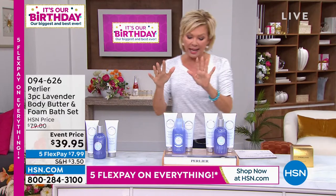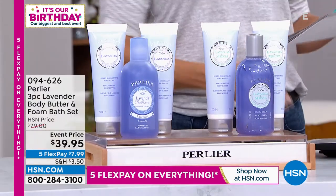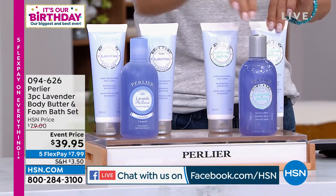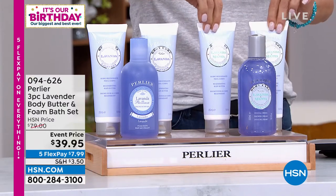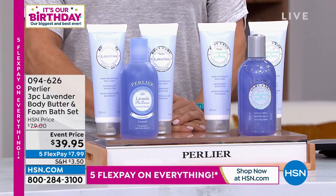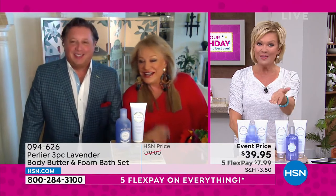There's a lavender option and a lavender mint option. Another phenomenal value — we are giving you not one but two of the body butters, and we're giving you the big 16.9-ounce foam bath. This normally is $34 just for the foam bath, so for $5 more you're getting two full-size body butters. Either the lavender mint or the traditional lavender — but if you want the lavender mint, there are only 500. That's lavender from Provence with mint grown in Italy.